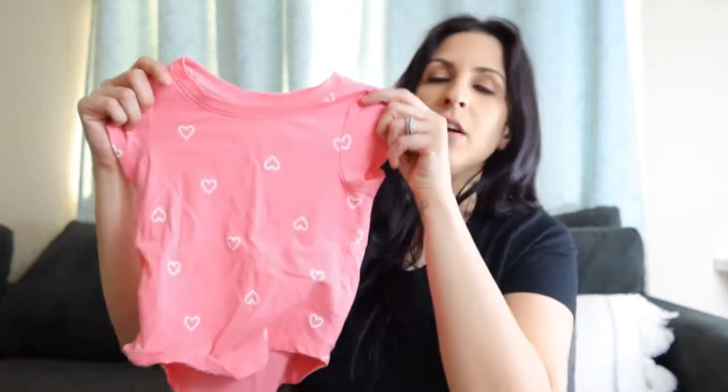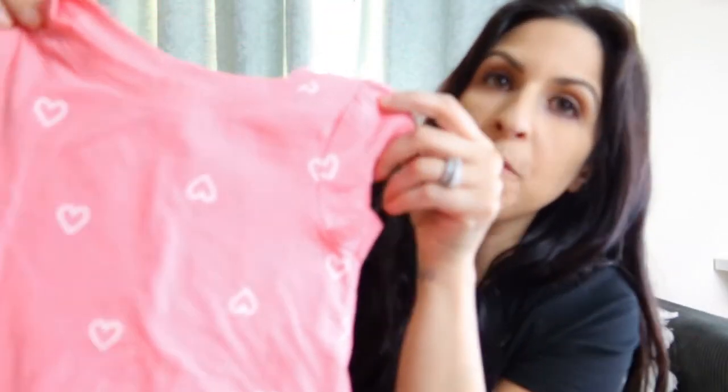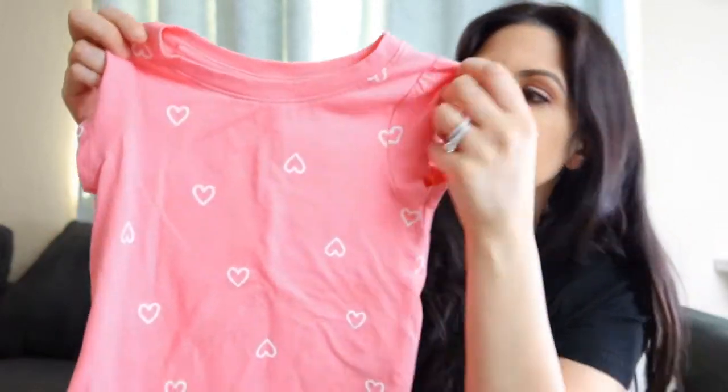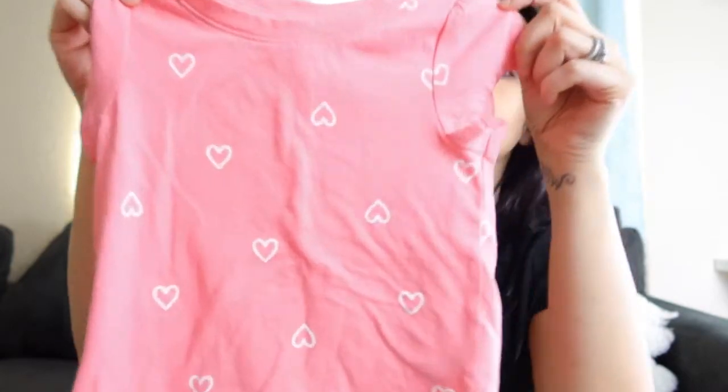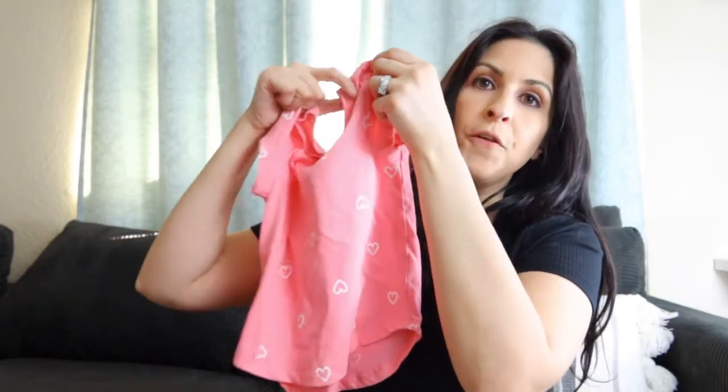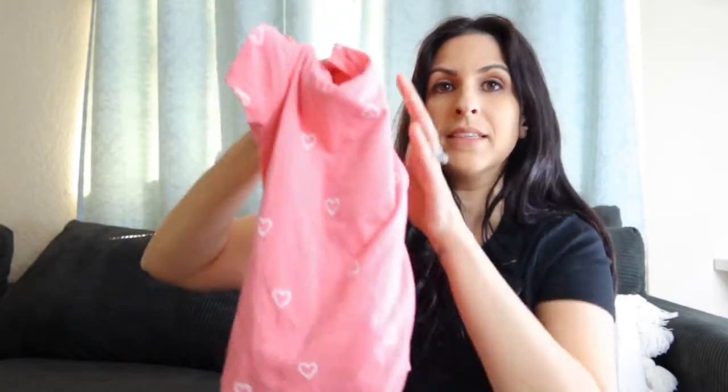I also picked up this one — I love this little peach pink color. It has little hearts, so it's perfect for Valentine's Day or the month of February, and March too. I thought it was cute with the little hearts. Like the green one, it's shorter in the front and a little bit longer in the back. This one is also size 2T, and then everyone needs a plain white shirt — white goes with everything.